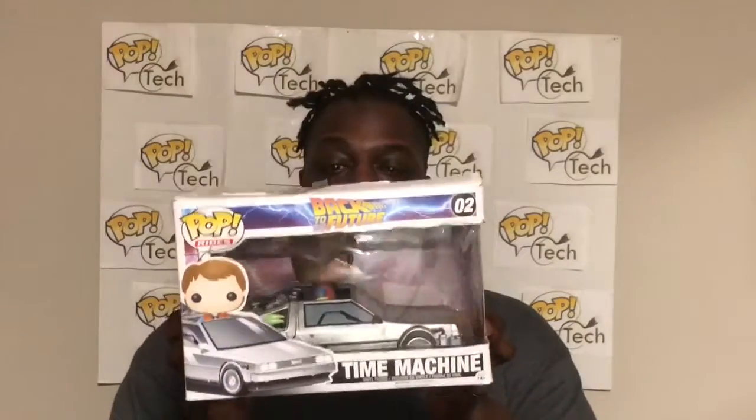What's up YouTube, this is Pop Tech with a pop ride video. I found both of these in FYE and I was able to get lucky finding them. This is the time machine from Back to the Future.